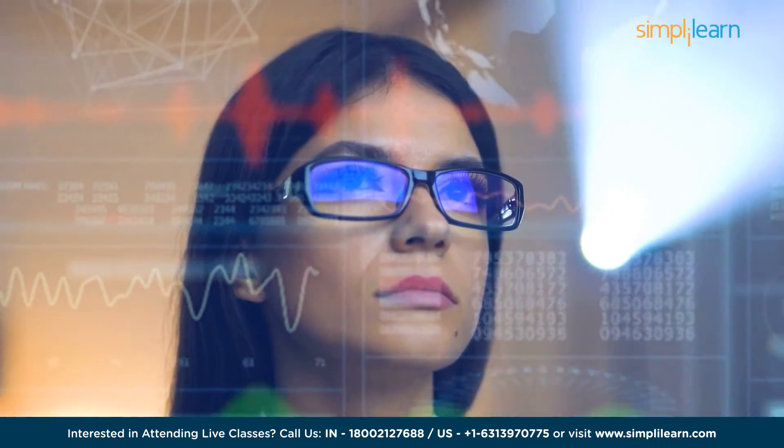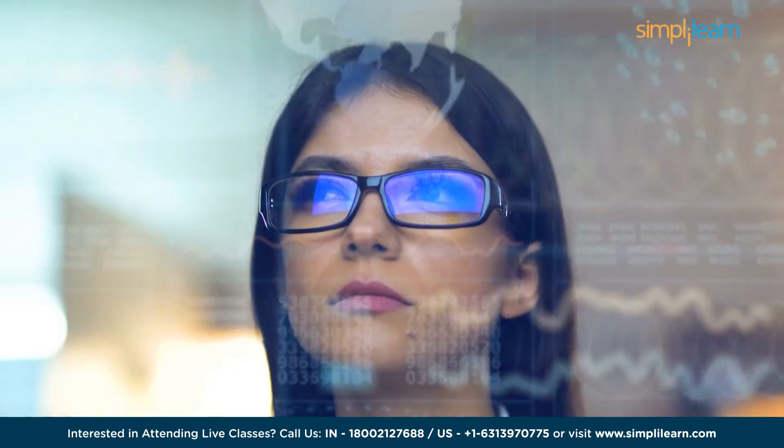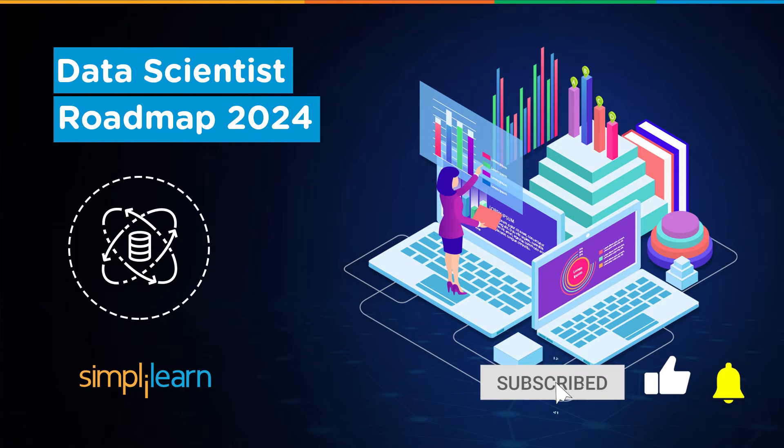Whether you are a novice or an aspiring data scientist, this roadmap will empower you to start on an exciting journey into the world of data science. If these are the type of videos you'd like to watch, then hit that like button and the subscribe button, including the bell, to get notified whenever we post.